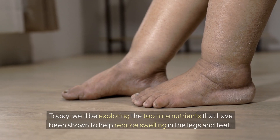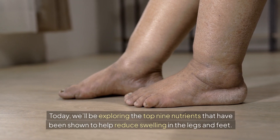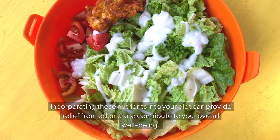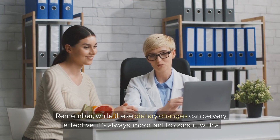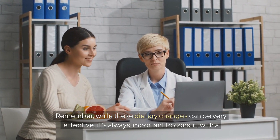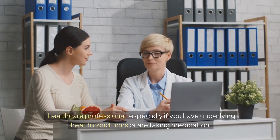Today, we'll be exploring the top 9 nutrients that have been shown to help reduce swelling in the legs and feet. Incorporating these nutrients into your diet can provide relief from edema and contribute to your overall well-being. While these dietary changes can be very effective, it's always important to consult with a healthcare professional, especially if you have underlying health conditions or are taking medication.